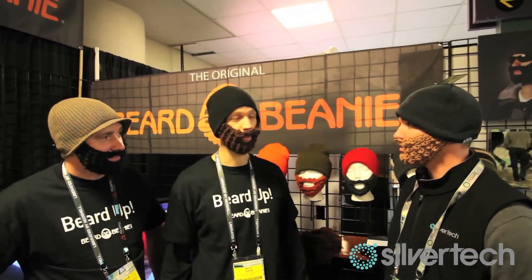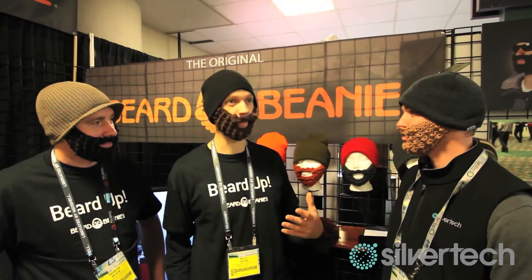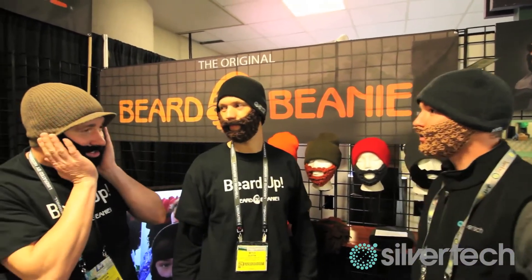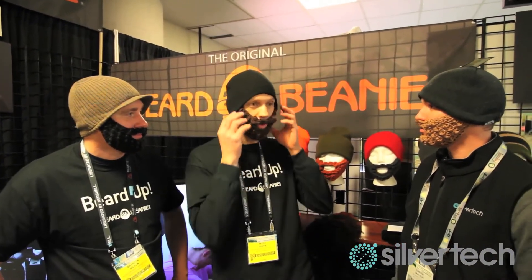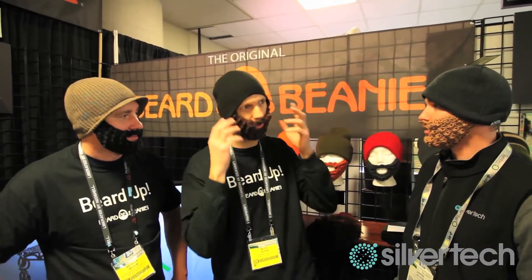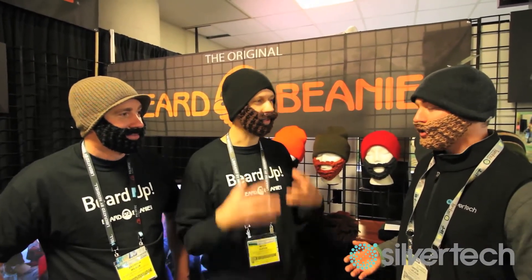So if you ever see anything called a Beard Beanie that anybody else has copied, this is where it came from. There are some really key features that all the competition doesn't understand — it's the fit. It's got a nice fit right under the chin, holds your face nice. You see all these other ones and they only come down a little bit, or they're floppy. The fit is crucial.